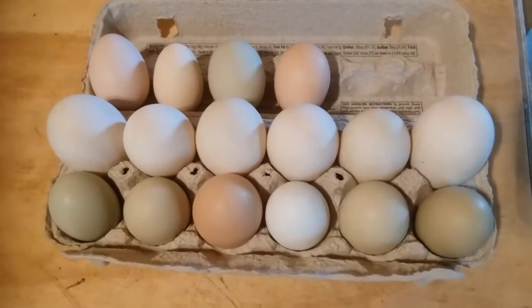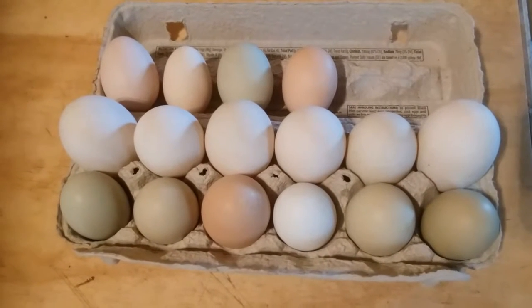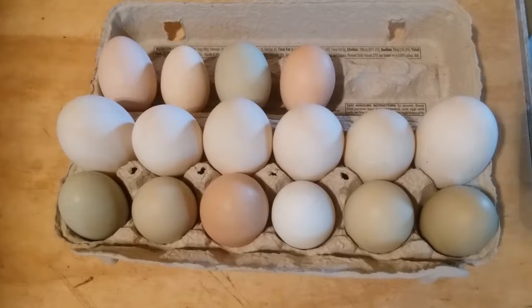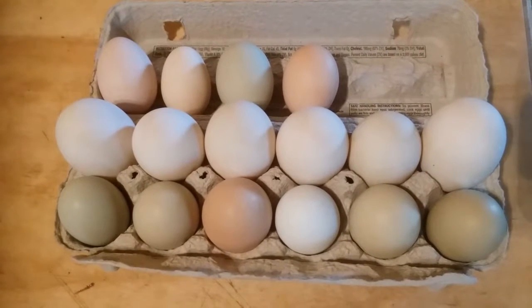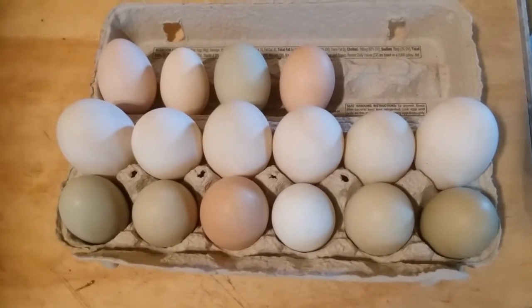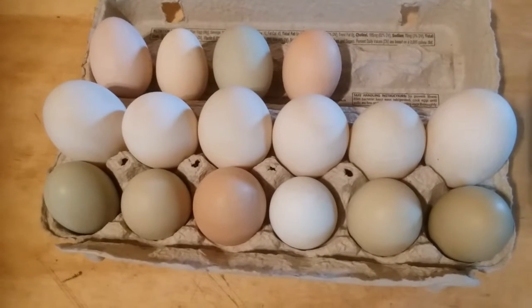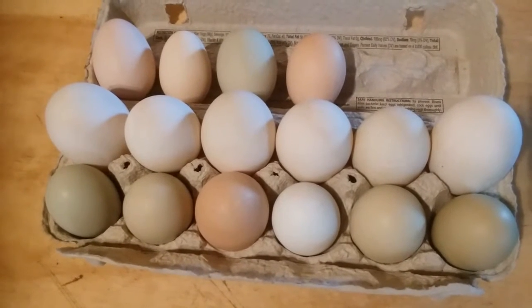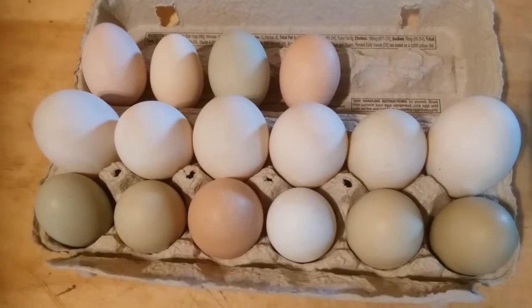Good afternoon. Welcome — our video today is going to be about backyard eggs. We'll show you some of the eggs you might want to get, some of the birds you might want to get, and a few that you should maybe reconsider getting. Starting with the eggs, the first and third rows in this carton are chicken eggs.